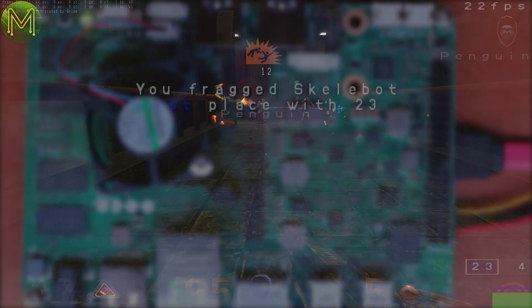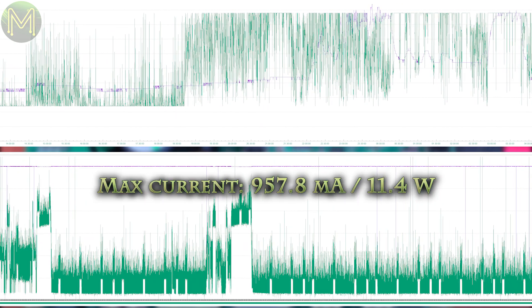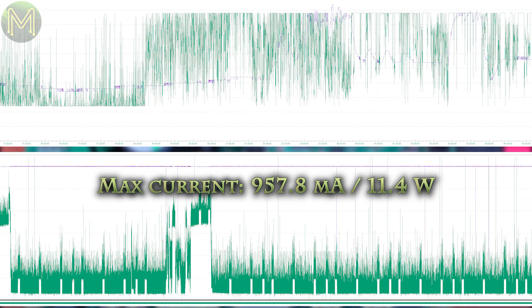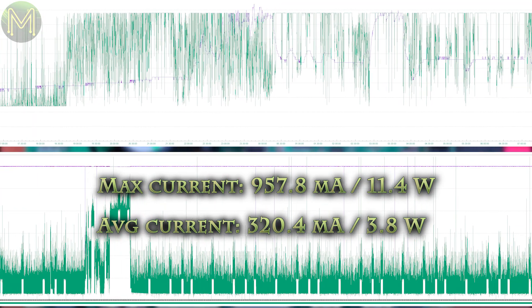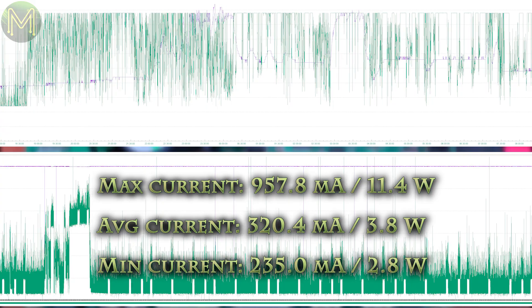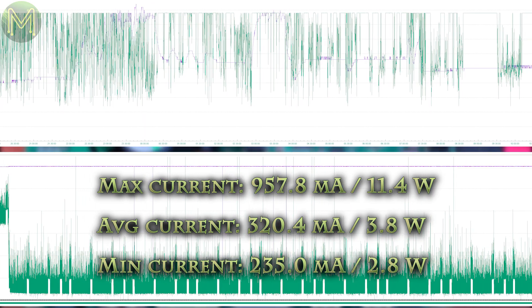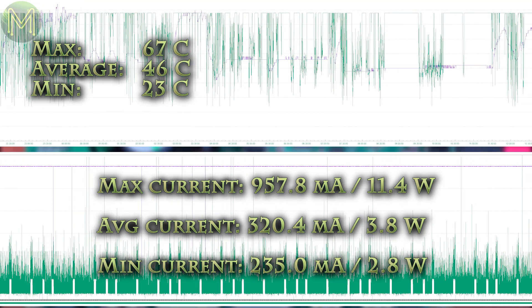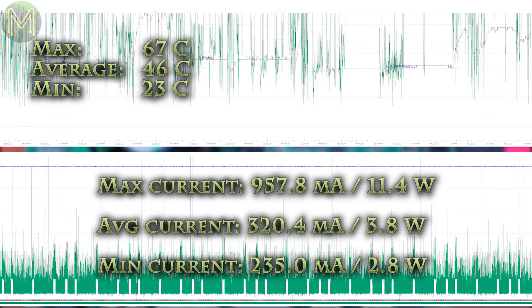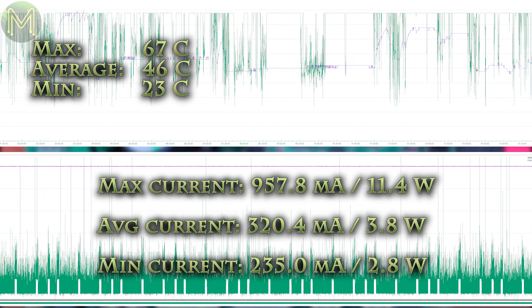I would hazard a guess that it's good though. So what was the power consumption like during these tests? Surprisingly, I saw a maximum current of 958mA, which ends up being around 11.4W. Average current draw was around 320mA or 3.8W, and minimum current draw was 235mA or 2.8W. Whilst this was happening, I saw the CPU temperature hit a max of 67 degrees Celsius, with an average of 46 degrees Celsius and a minimum of 23, with an ambient temperature of around 17.4 degrees Celsius. That's pretty decent, and the lowest I've seen on any SBC so far.